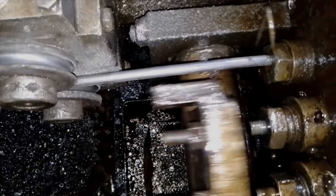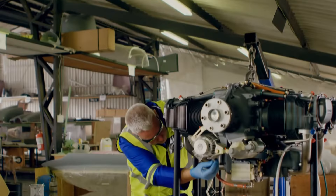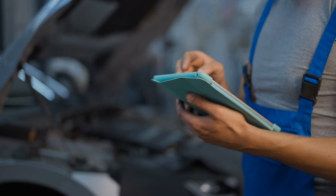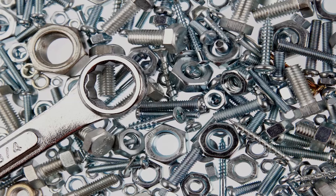As technology evolves, so does the design and utility of nuts and bolts. From aerospace to the automotive industries, engineers are constantly innovating to create fasteners that are lighter, stronger, and more resistant to environmental challenges.